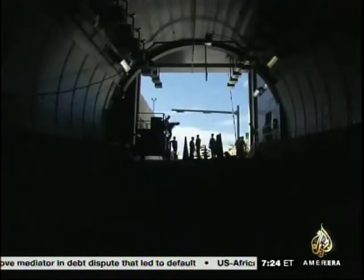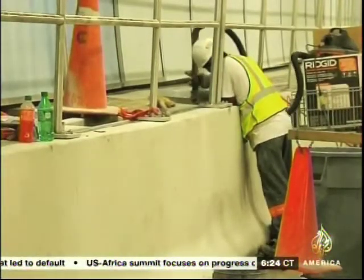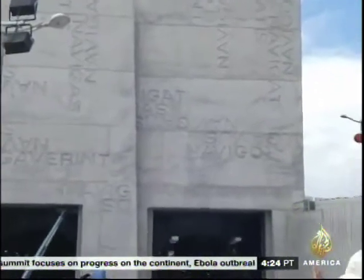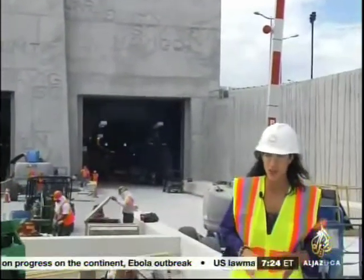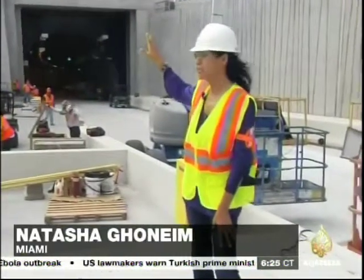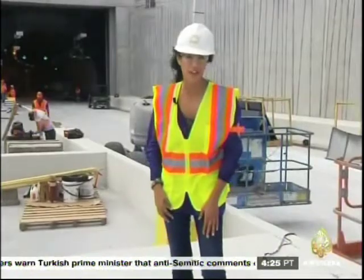Down in the tunnel, builders say they're ready for anything. They've applied lessons learned from other tunnels and their mishaps. This concrete structure isn't just for show. When there's a category three hurricane barreling towards Miami, 50-ton gates will slam down and seal off the tunnel to prevent it from flooding.